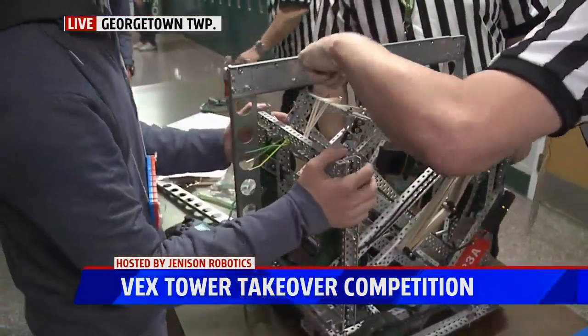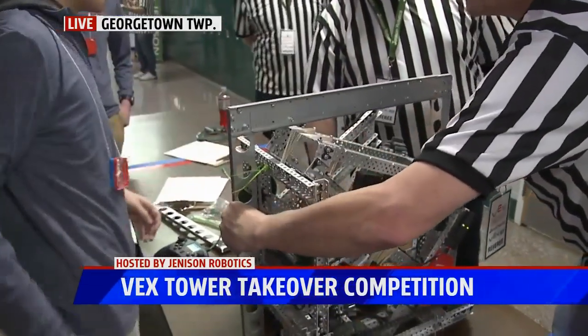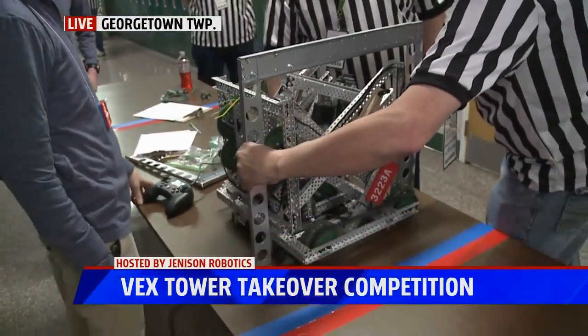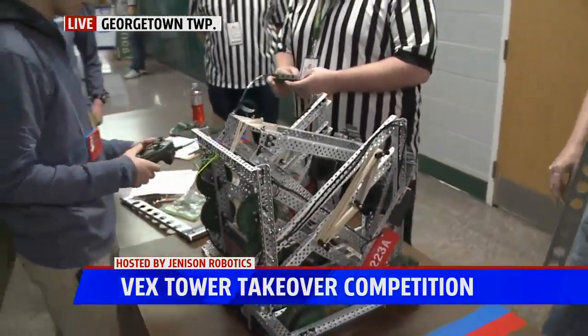You guys have been working on this — your team — for how long? Just putting the robot together itself, this robot specifically came together in about three weeks, but we've been working since about the start of the school year.